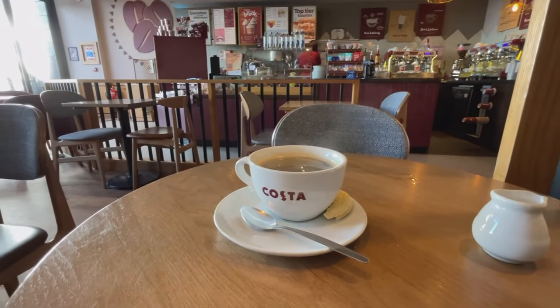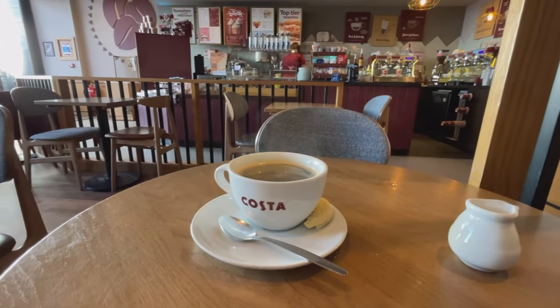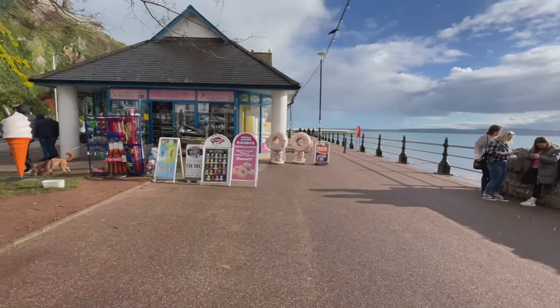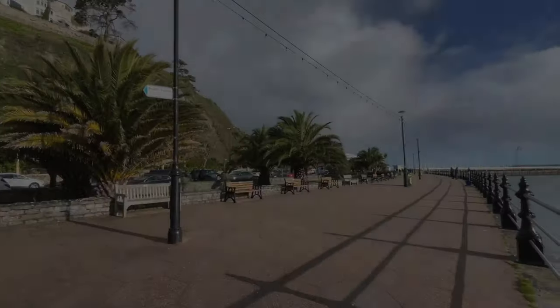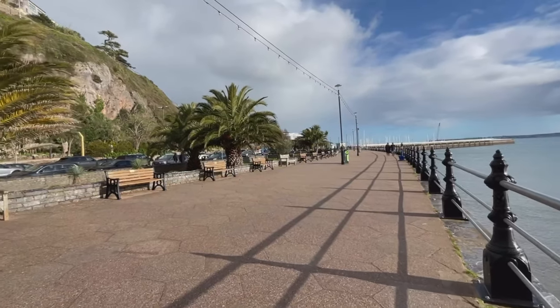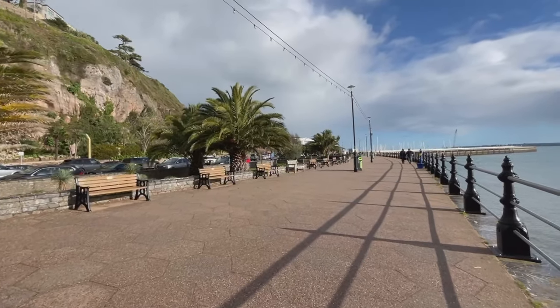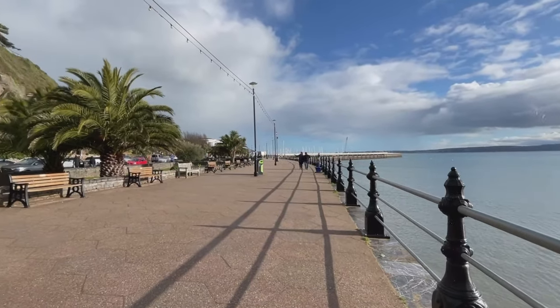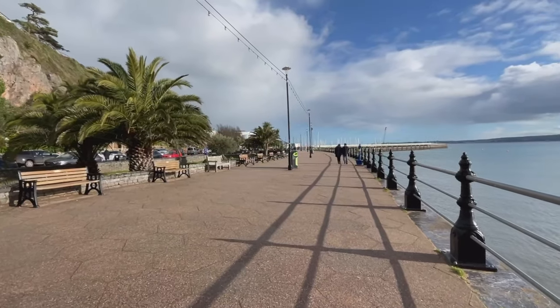I've just stopped off at Costa Coffee, just by the Curly Wurly Bridge. I got a bit comfortable in there but it's starting to rain now outside - though it is still sunny, so I'm really hoping it's just a shower. It just reminds me of being abroad, walking along the seafront with the palm trees, which is beautiful, even though it's raining. It's still blue sky and very, very pleasant.